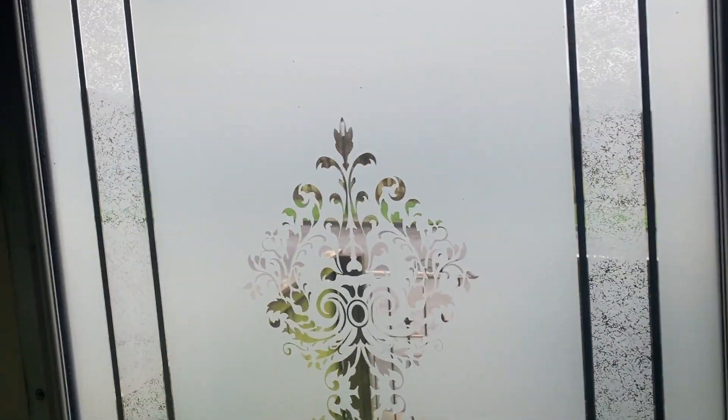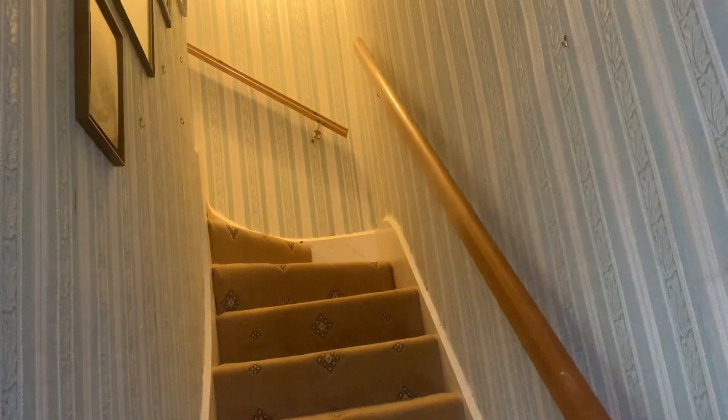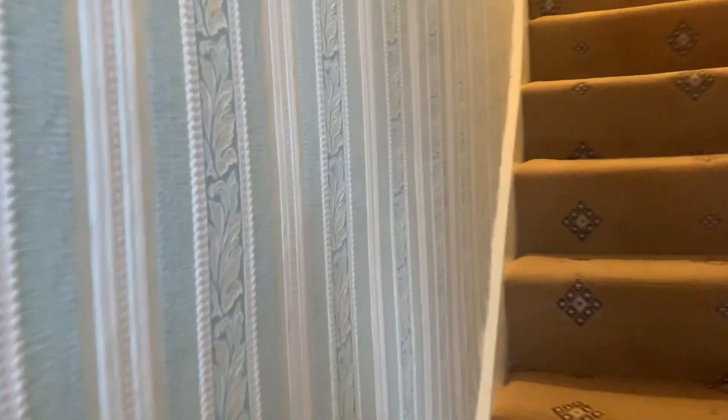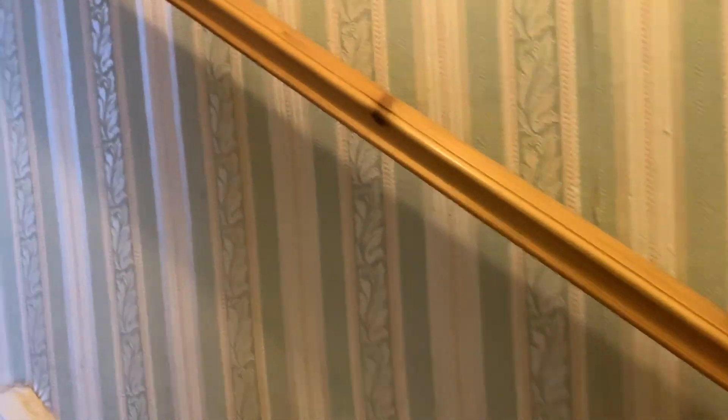Let's take you upstairs. Front door — first impressions — it's a metal door, fairly old, and I might think about replacing that. Up the stairs, again there's dating wallpaper, so I think my decision will be to take off all the wallpaper and have it skimmed by a good plasterer.